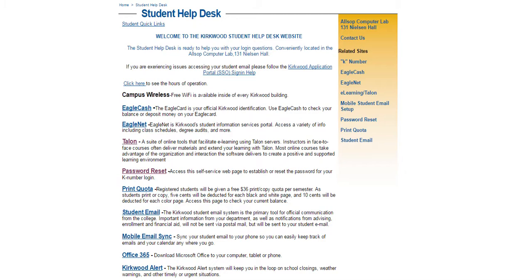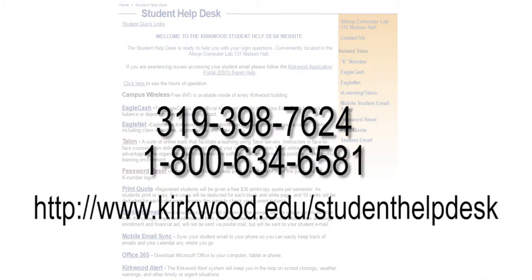If you are having password reset issues, issues with your student email, or any other issues indirectly related to Talon, you may contact the Student Help Desk. The Student Help Desk can be reached at 319-398-7624. Please see their website for specific hours, as they may vary by semester.